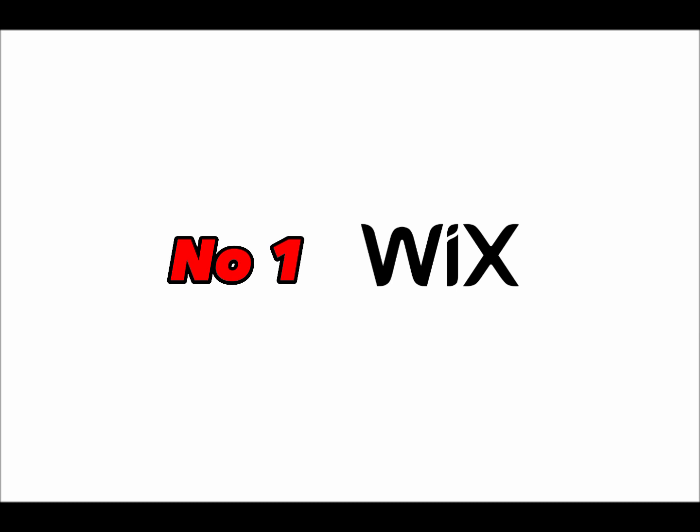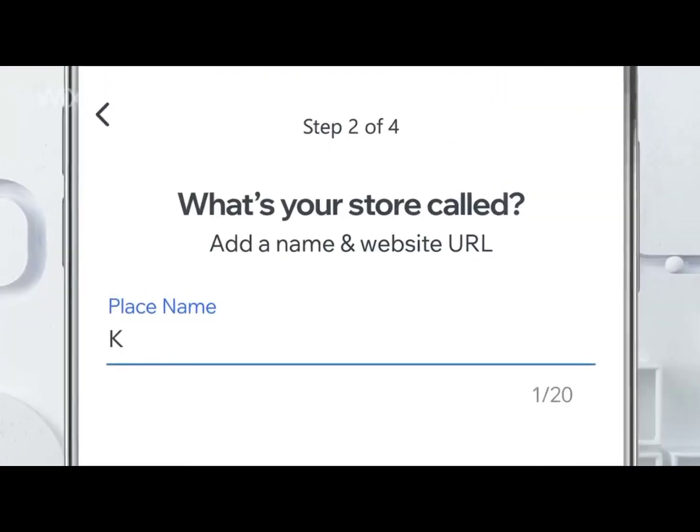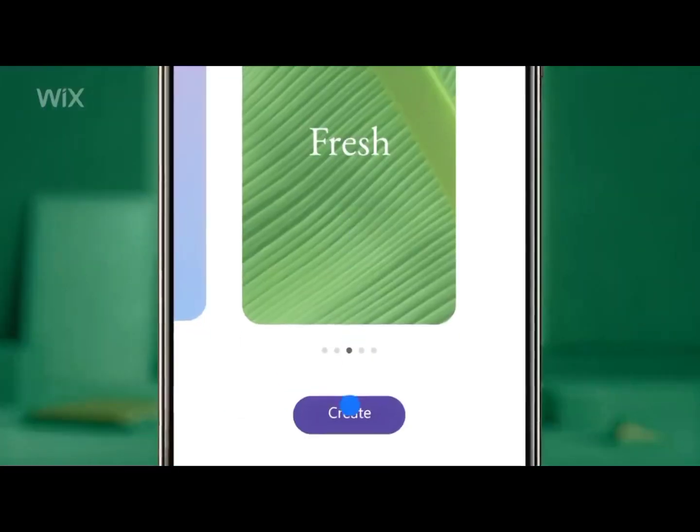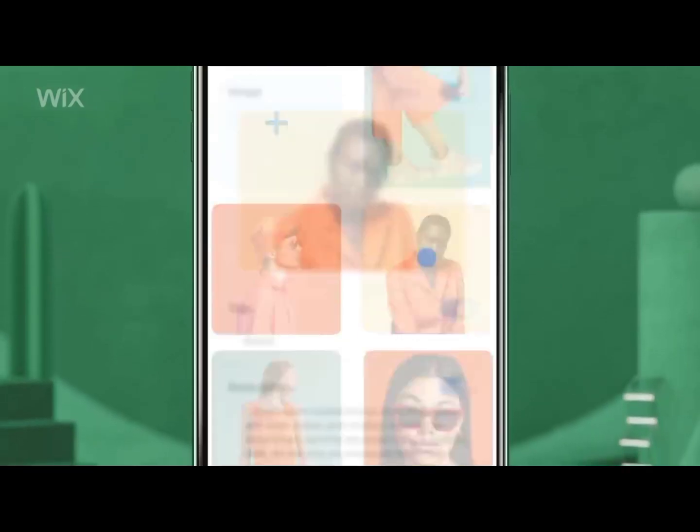The number one app on our list is Wix. Wix is one of the most popular web builders out there, and the app is just as friendly as the desktop version. You can easily create a website from scratch or choose from a variety of templates.